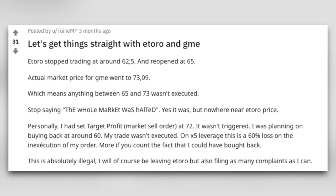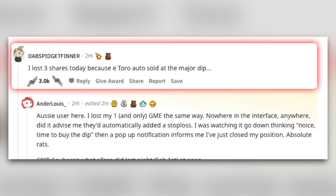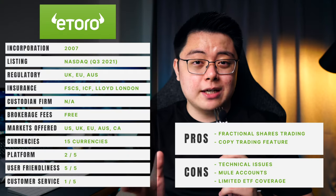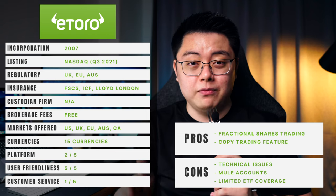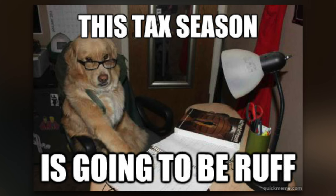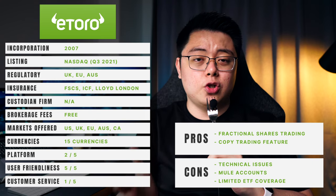During the GameStop short squeeze in early 2021, eToro's platform failed to follow the actual market price — to me that is one of the largest red flags for any broker. There are also tons of articles and online community comments confirming that eToro failed when the market turned volatile. Their second con is mule accounts: if you want to withdraw money from eToro, you will not receive funds from eToro themselves — instead you'll receive from strange names such as 'Lee Barbers' or 'Tan Grocers.' This might not be an issue right now, but if a tax authority audits you and requests transaction slips, you might get into trouble.